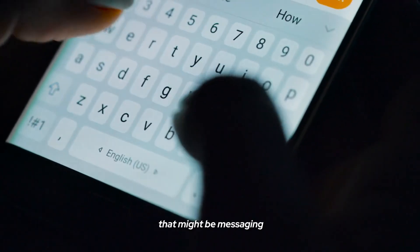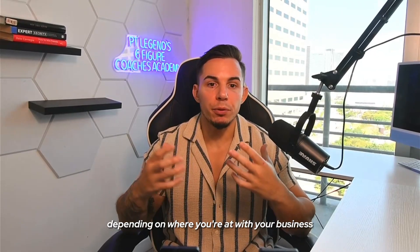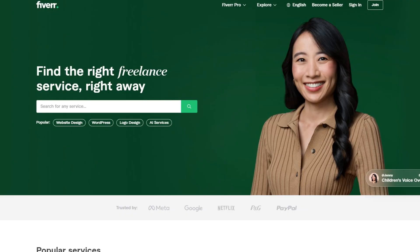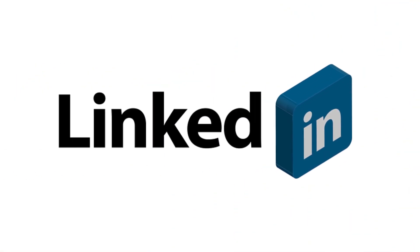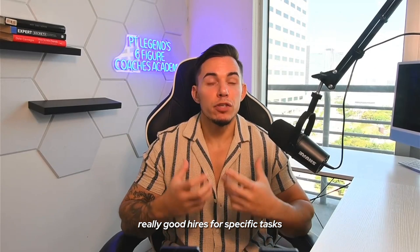That might be marketing, sales, messaging, or even customer service, depending on where you're at with your business. Number two is hire smart. Look for freelancers on platforms like Upwork, Fiverr — LinkedIn has been my favorite one in my own personal experience. Even your network can get you really good hires for specific tasks.